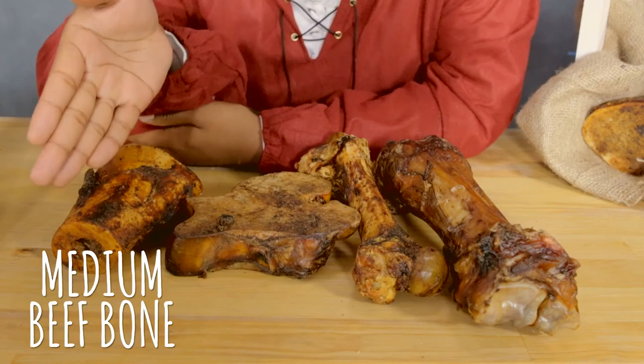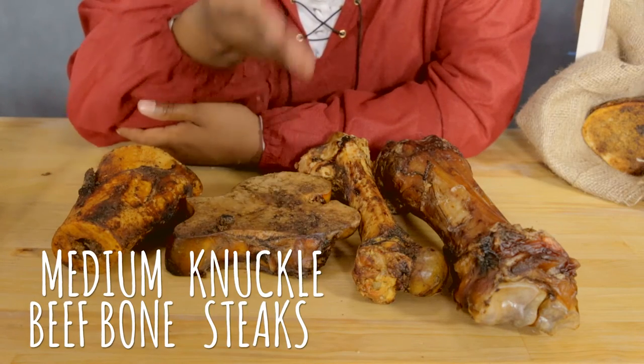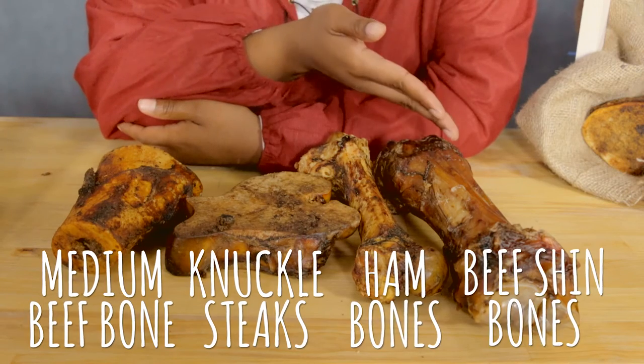And for your medium to large breed dogs, you'll want medium beef bones, knuckle sticks, ham bones, and beef shin bones. That's a huge selection for you, your highness.